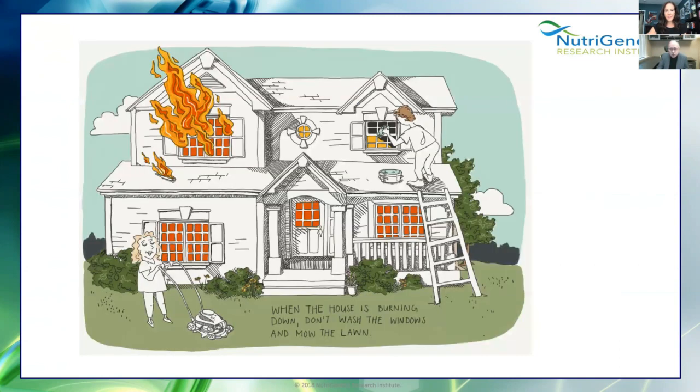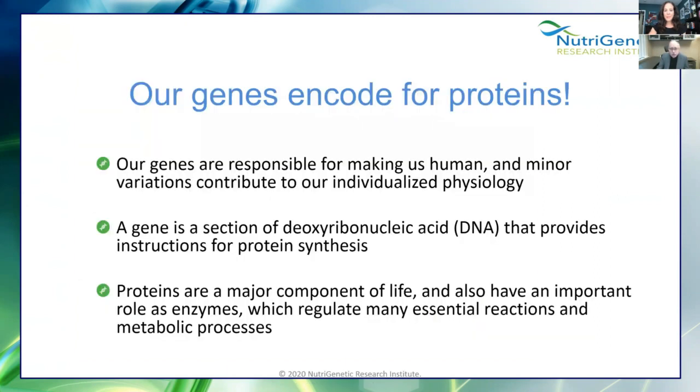In traditional naturopathic philosophy, when the house is burning down, don't wash the windows and mow the lawn. Too many times I've seen practitioners try to support methylation or get the mitochondria going in someone who's really inflamed, and it backfires because they're in such a state of inflammation. For those new to this, let's go briefly through genetics.